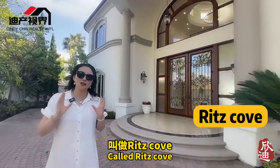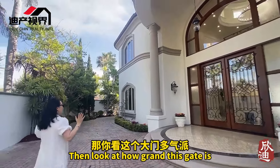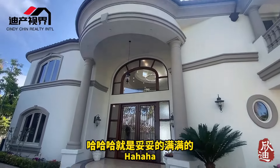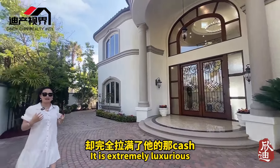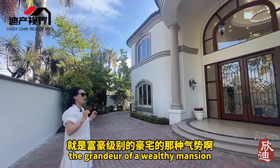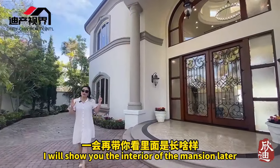It's called Ritz Cove. You can see this big front door — I've never entered a door quite like this. It feels very grand, like something out of a New York estate. Let's look at the front and see what's inside.